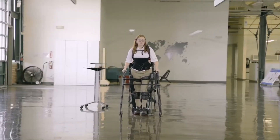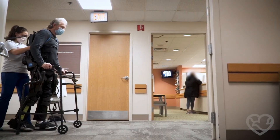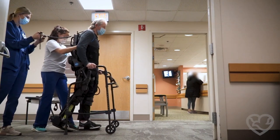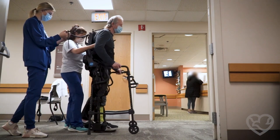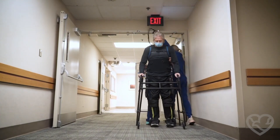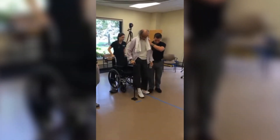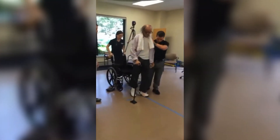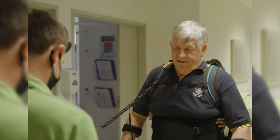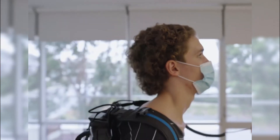This customization ensures that patients experience more effective and engaging rehabilitation sessions, potentially accelerating their progress. In practical applications, the ExoNR has proven its effectiveness across various settings — from hospitals to rehabilitation centers — demonstrating its versatility and impact. Patients using the ExoNR can achieve more in their recovery journey, benefiting from the device's support to relearn and reinforce natural movement patterns, which not only aids physical rehabilitation but also fosters a sense of autonomy and confidence. The ExoNR's standout features, such as its adaptability and patient-centered design, emphasize its role in reshaping the future of rehabilitative care.